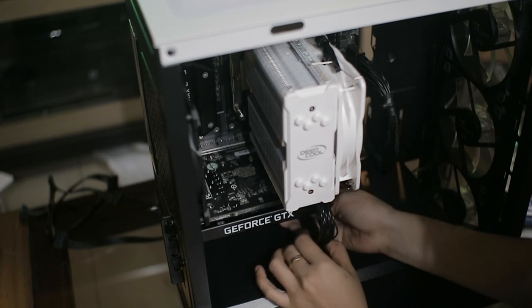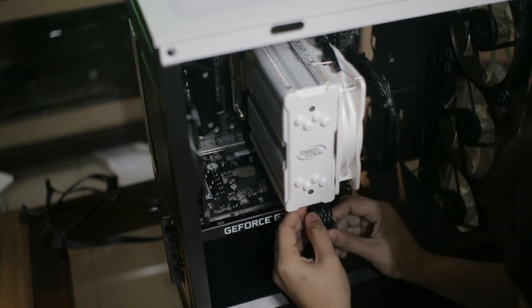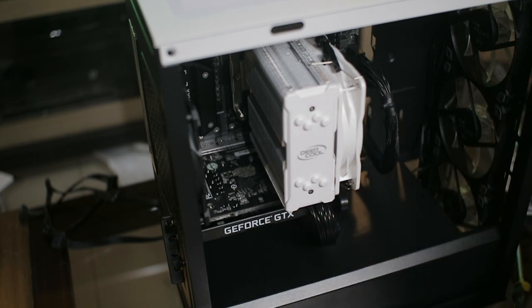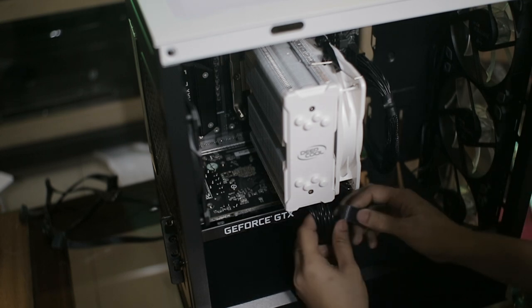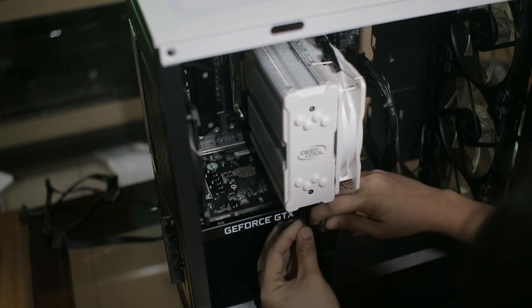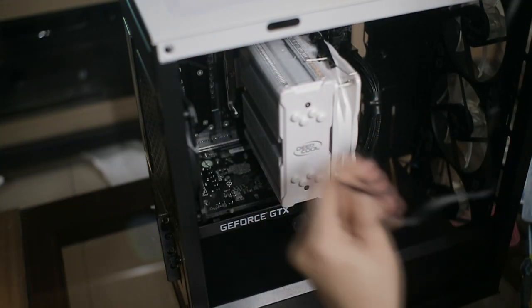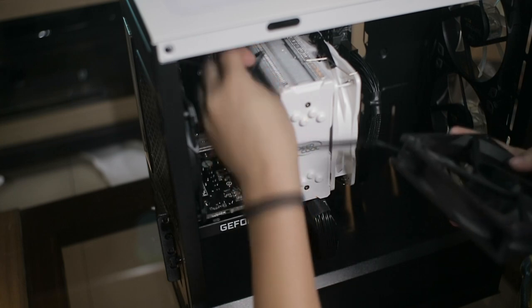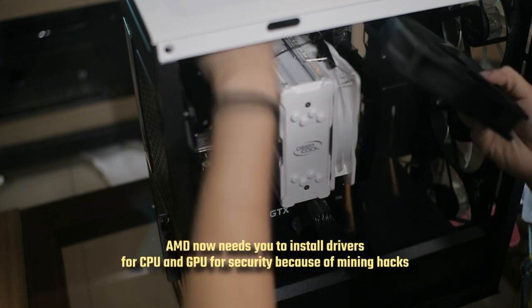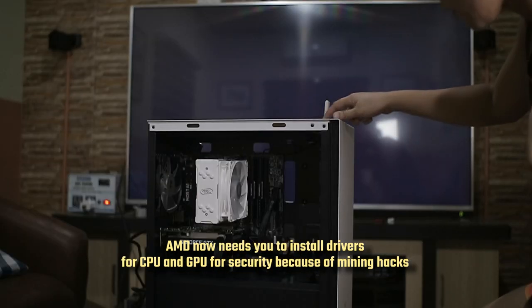SATA is still worth it, in my opinion. If you are a person who uses cloud storage, getting the expensive NVMe storage is less of a priority. NVMe also has some compatibility issues.